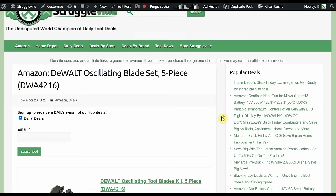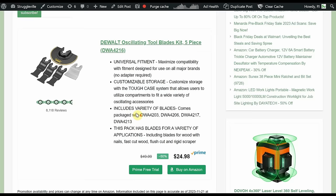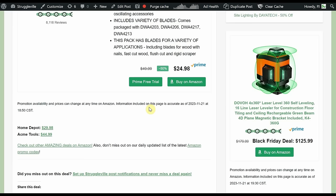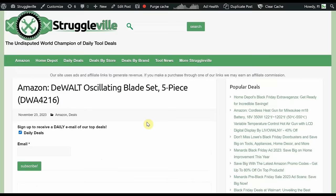Next up we have the DeWalt Oscillating Blade Set — a five-piece set. The picture doesn't show it but it comes with the Tough Case, which is a nice added benefit. It's $24.98. Off-brand blades can be cheaper but they're kind of buttery soft and don't cut hard things as well. These will hold up better and you get a scraper included. Home Depot is $29.98, Acme Tools is full retail at $44.99 plus $6 shipping — so Amazon right now is about half price compared to Acme.